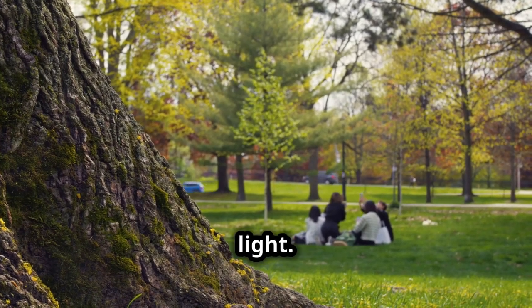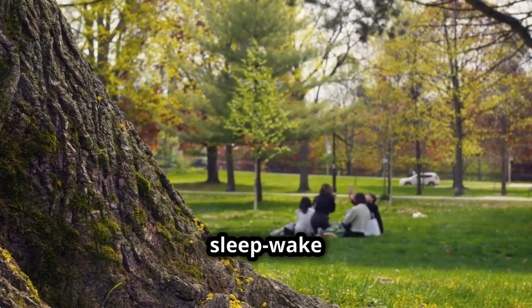Expose yourself to natural light. Spend time outside during the day to help regulate your sleep-wake cycle.